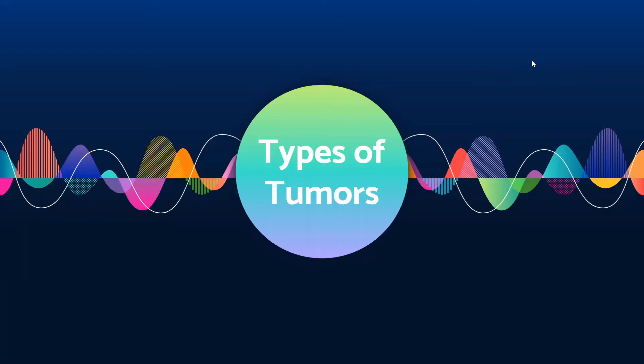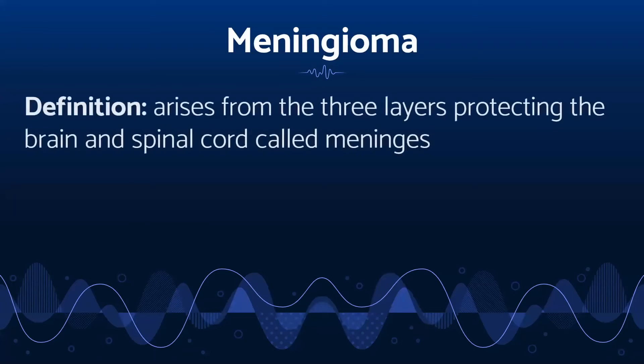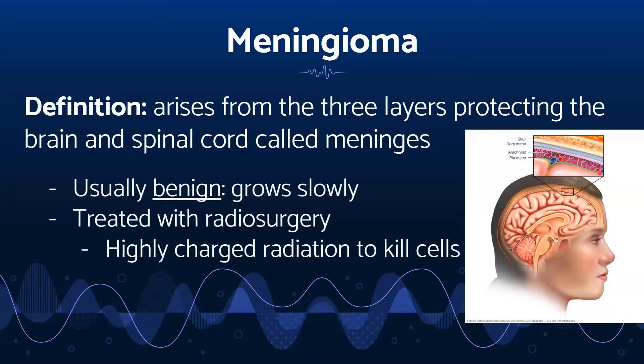Now we will discuss the different types of tumors that can arise. One type of tumor is called meningioma. It occurs in the meninges, which are the three protective layers surrounding our brain and spinal cord. They are called the dura mater, shown here in light blue; the arachnoid mater, these spiderweb-like pieces in pink; and the pia mater, located along here. A meningioma tumor grows so slowly that it can take years to detect, and it is usually treated with radiosurgery.